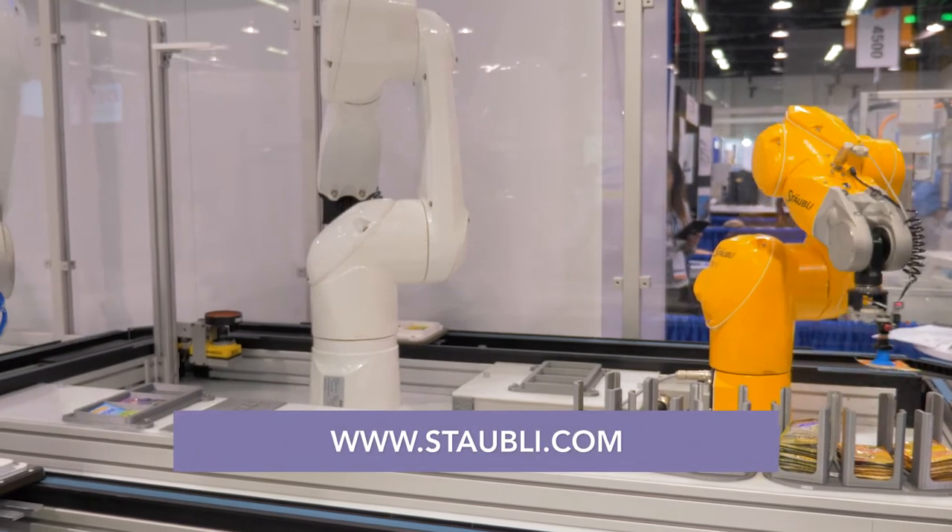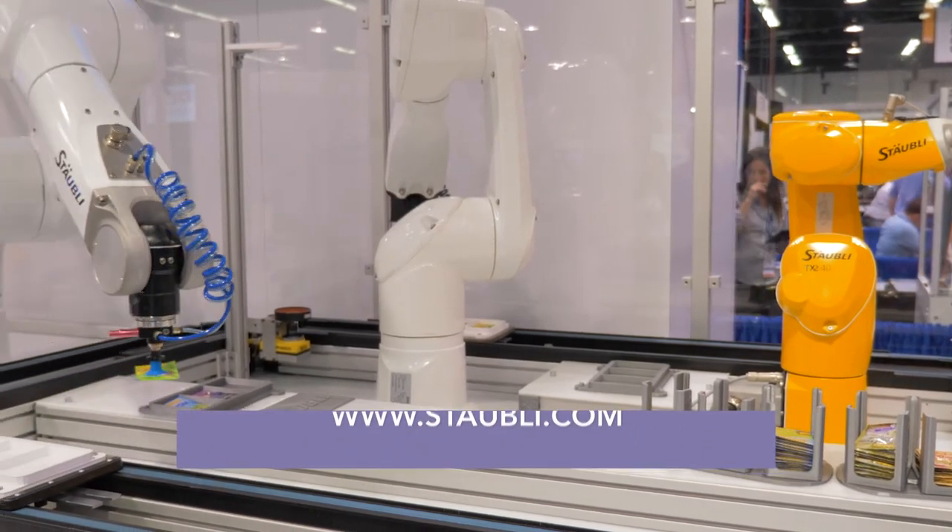You can also find us at Staubli.com — S-T-A-U-B-L-I.com. Thank you.